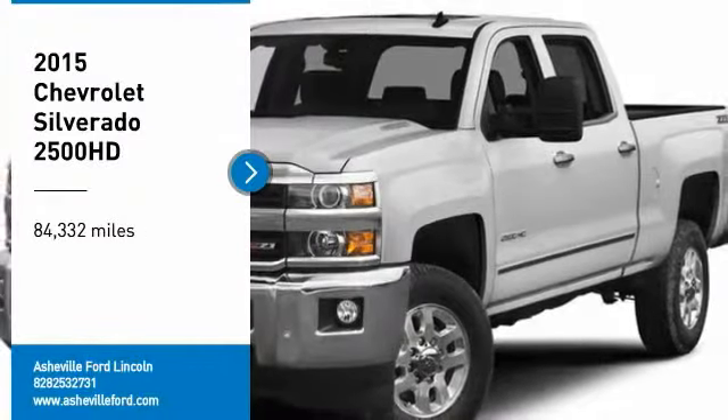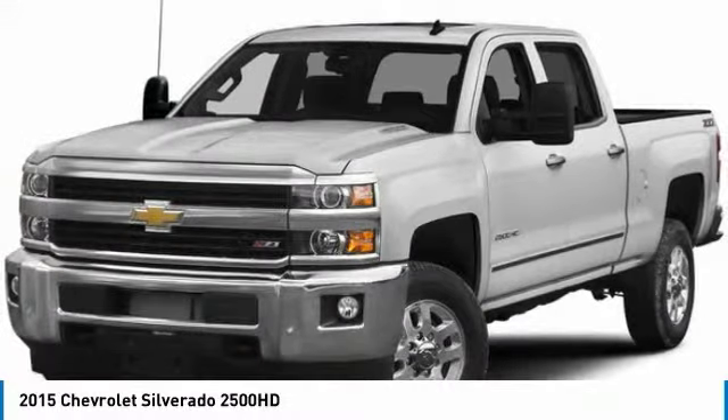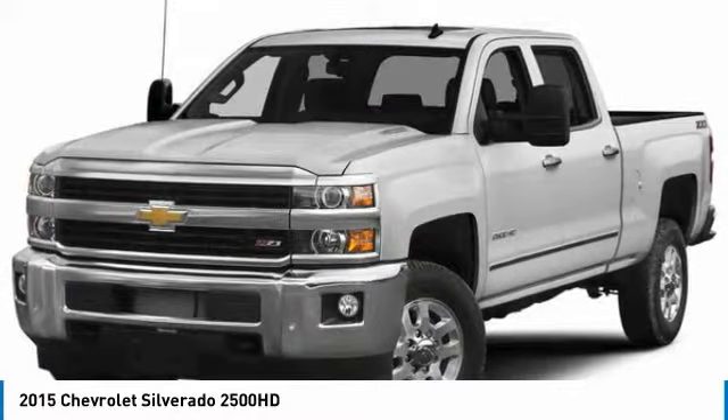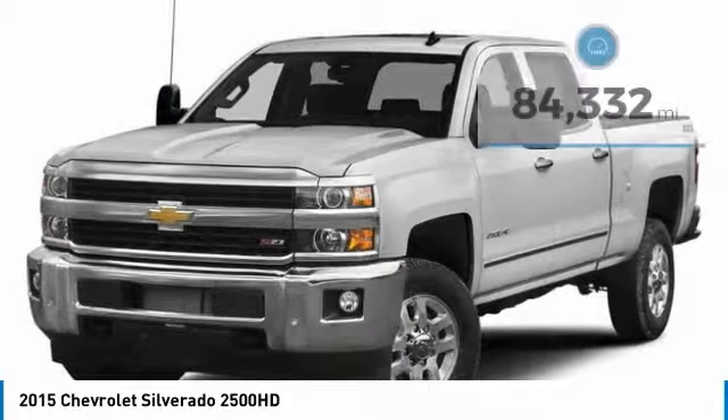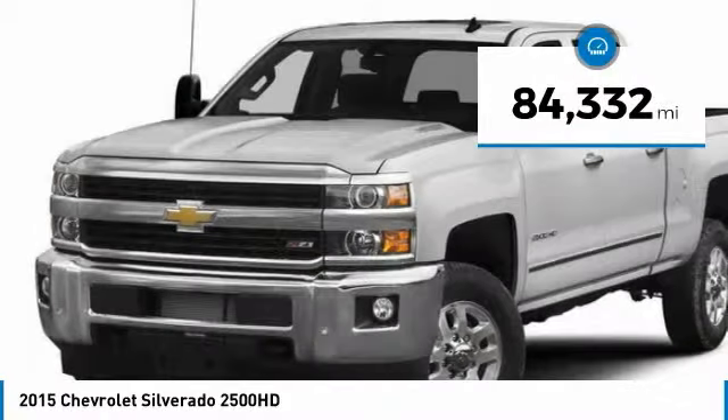Stop by and take a look at the 2015 Silverado 2500 HD. This pickup truck pulls unlike any other. This vehicle has less than 85,000 miles.